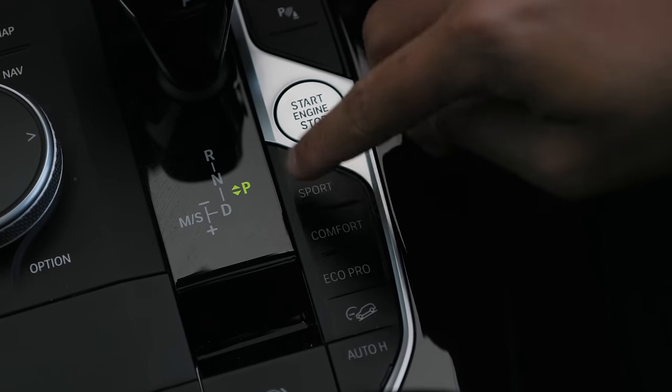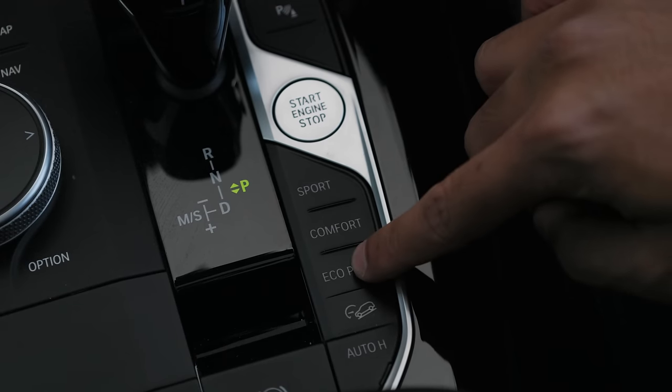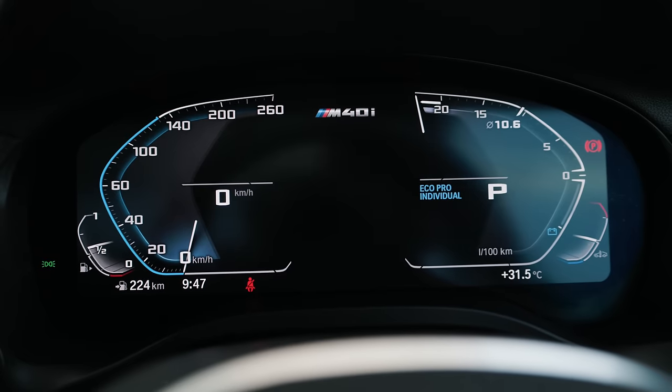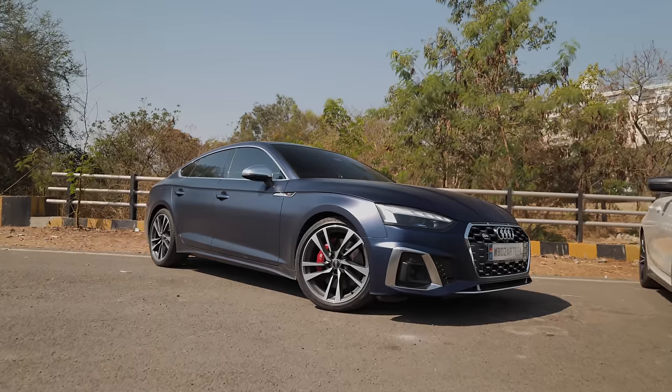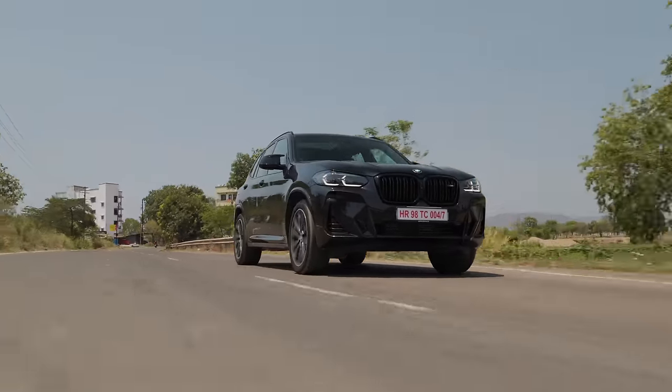We should also talk about driving modes because in my opinion this car is very good at being different cars. In Sport it is a completely different animal. In Eco Pro it's the same animal but half dead — the characteristics definitely change when you change modes. Compared to the Audi S5 we drove recently, it wasn't as aggressive, but here, if you just put it in S and Sport, the transmission response is crazy — the car just becomes very highly strung with a simple mode change. So for sure this has a sports car in it.